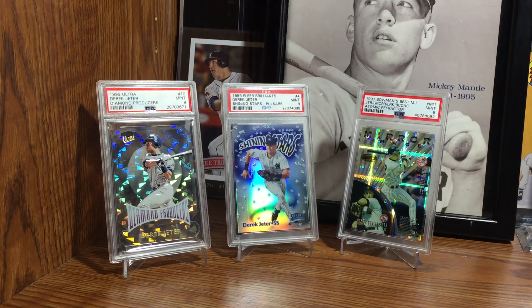Hey guys, those back pages here, back with another episode of Gotta Be Seen, episode 4. Again, Jeter is the subject of tonight's video and tonight's must-see card that must be seen moving to be appreciated — and this one is actually even better looking in person than on video.